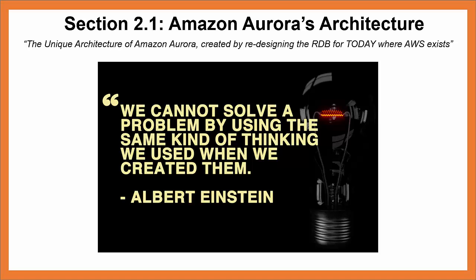Jassy's team used many of the 14 leadership principles when solving this problem. Not only did they invent and simplify, they were customer obsessed, they took ownership of accomplishing the seemingly impossible, they insisted on the highest standards, they thought big, and they delivered results. Amazing, ingenious results.